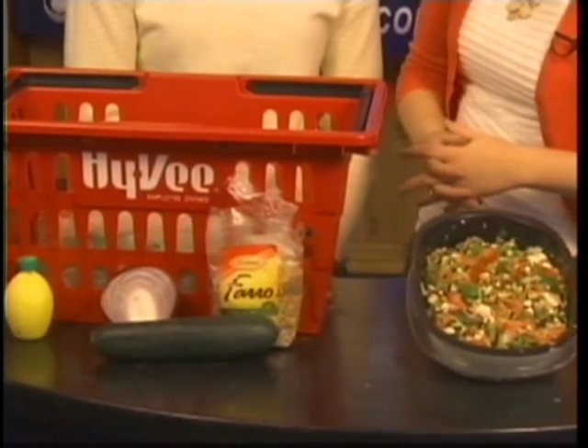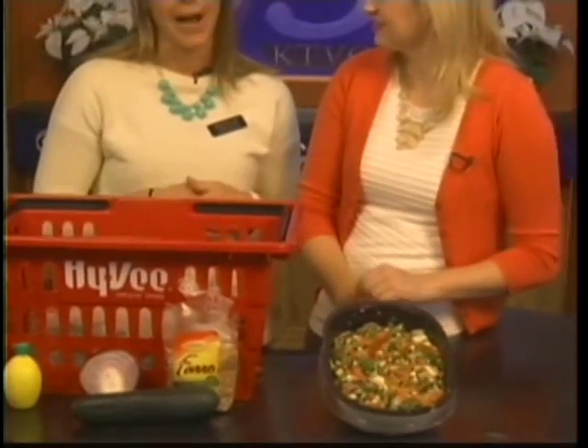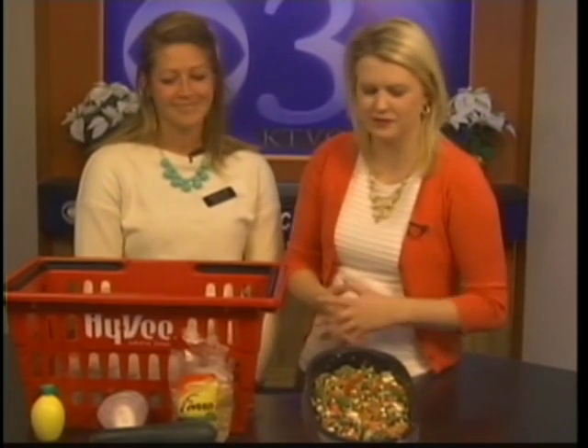And where can you find Farro? You can find Farro at any Hy-Vee store. We have a couple different kinds, so you can buy all of your ingredients right there. Thank you so much, Natalie. You can find more info about Farro on our website at heartlandconnection.com.